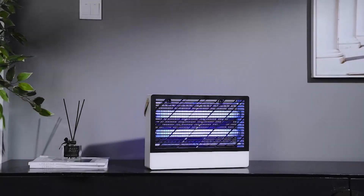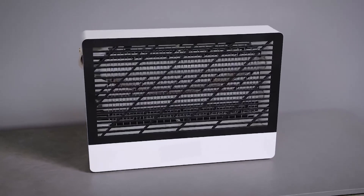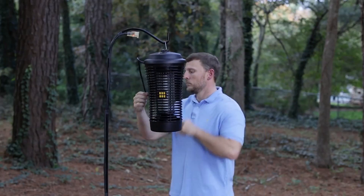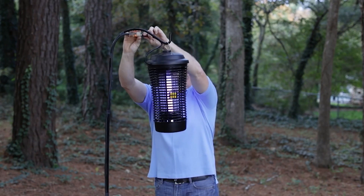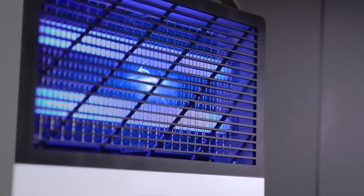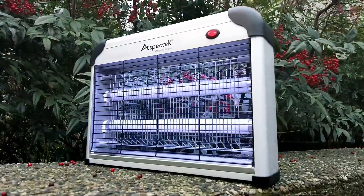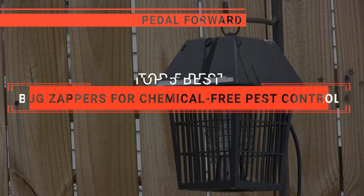Bug zappers offer an electrifying solution to pest woes, serving as a compelling alternative to traditional chemical-based pest control methods. These ingenious devices attract insects with their irresistible UV light, luring them into a high-voltage demise, all while keeping your outdoor spaces pest and pesticide free. In this video, we will be looking at the top five bug zappers available on the market today.